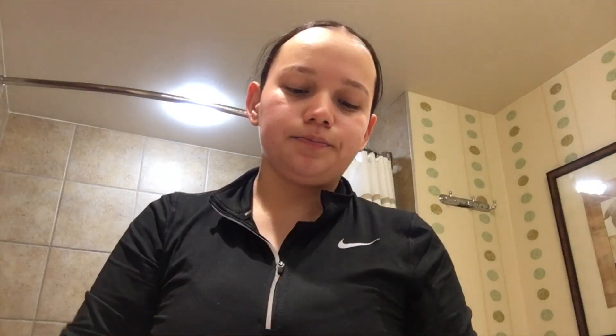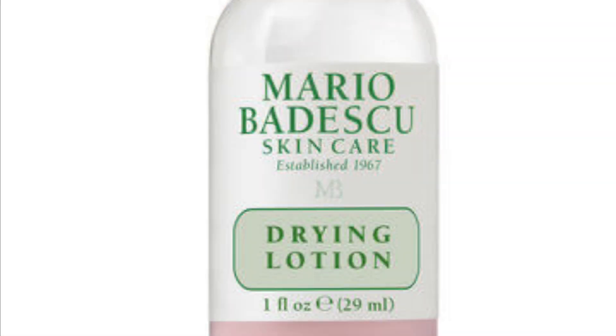Whenever I get breakouts, I usually get them on my chin or in areas where I sweat — mostly my chin. I use this drying lotion from Mario Badescu. I don't have it with me right now, but when I get pimples I just put it on there, sleep with it overnight, and when I wake up they're gone.